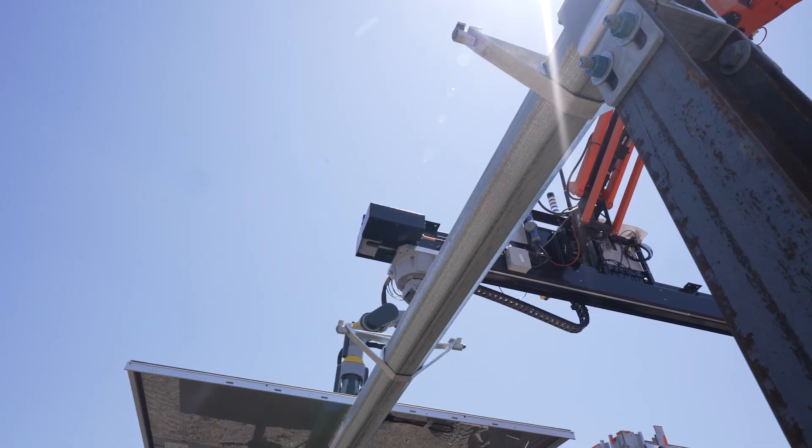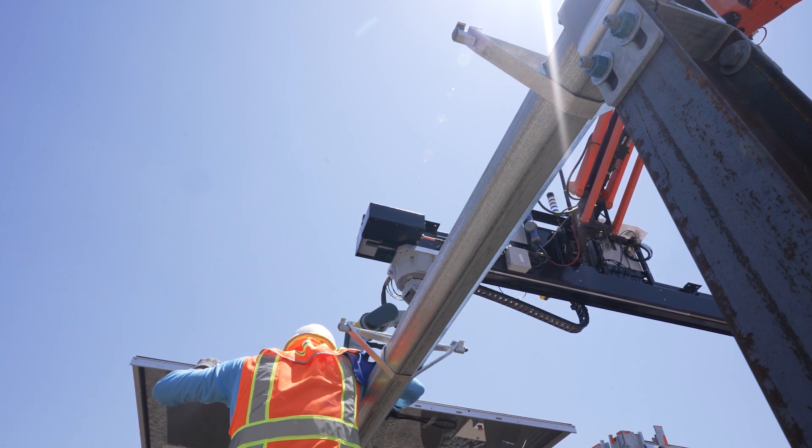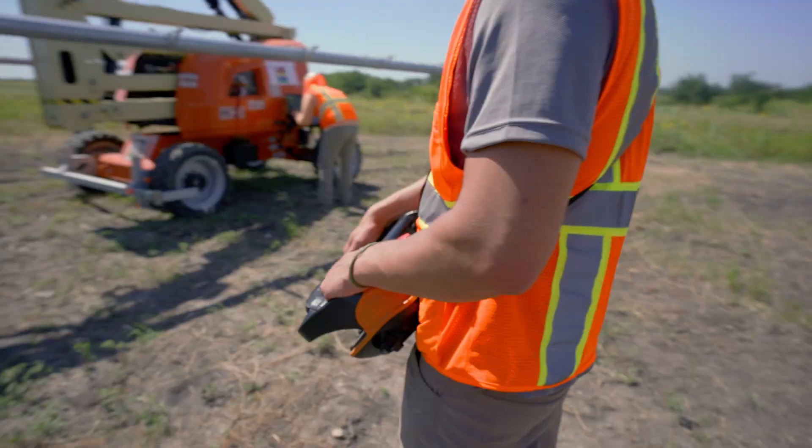This is one of the areas where Sarkos Robotics excels — taking robotic solutions into an unstructured environment such as a construction site or solar field, and delivering on the needs of the task at hand in an unconstrained environment.